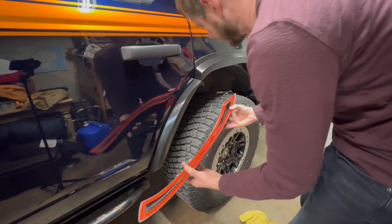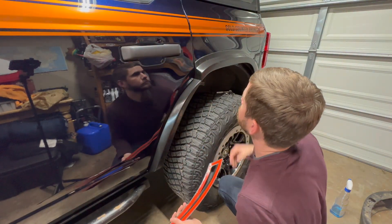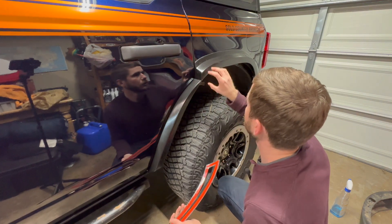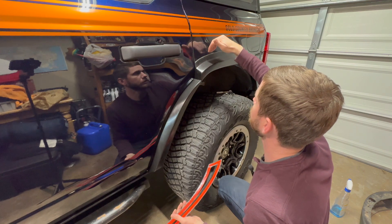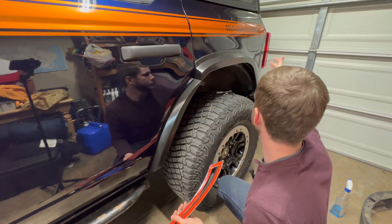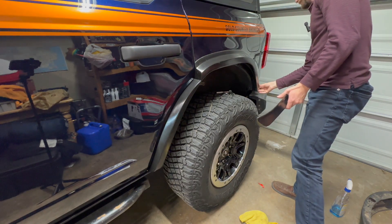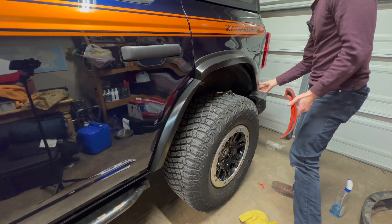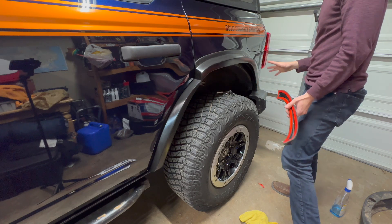So we've got this last piece to put on — and I'll say, hopefully I'm not speaking too soon — but this part went on very well. All the seams lined up, the tape pushed in nicely. There's a little bit of corner peeling at the back but it's so minimal that I'm okay with it as long as it stays that way.